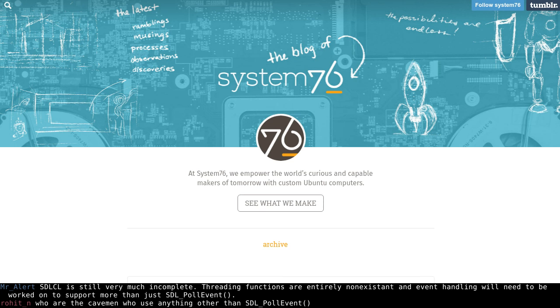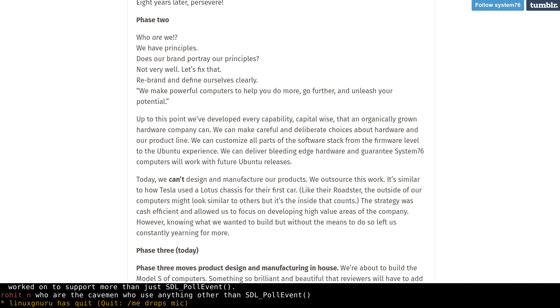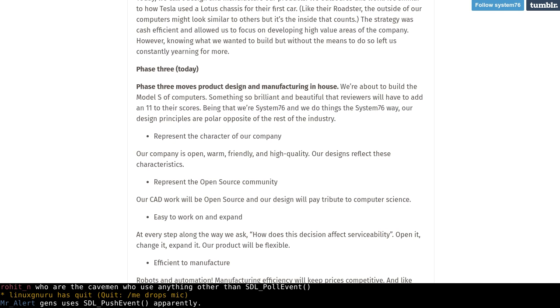Let's get right into System76. They've been shipping desktop computers and laptops with Linux, using some third-party cases and hardware — basically Clevo computers. Now they want to move away from this and start designing their own cases and computers. It will be just desktop computers at first, but they want to progress and move on to everything — desktops and laptops in the future.